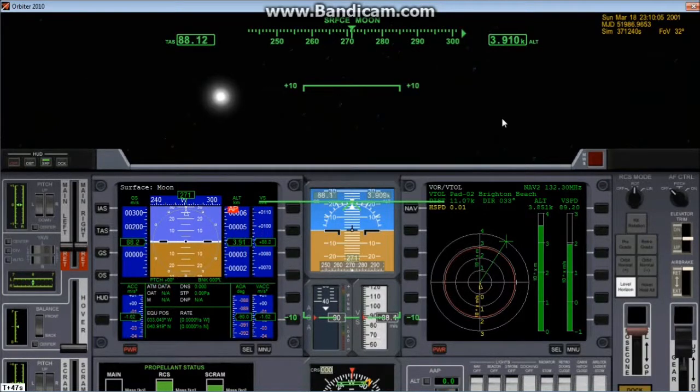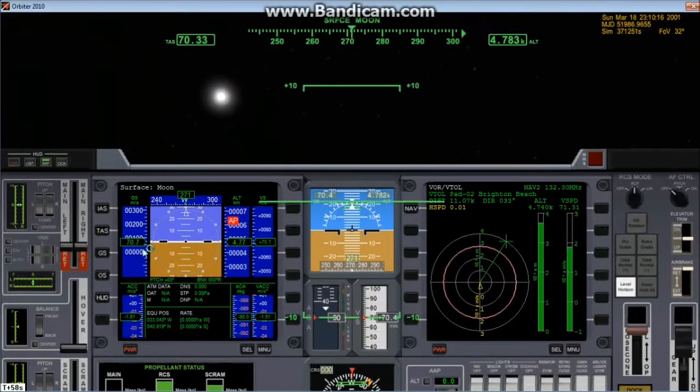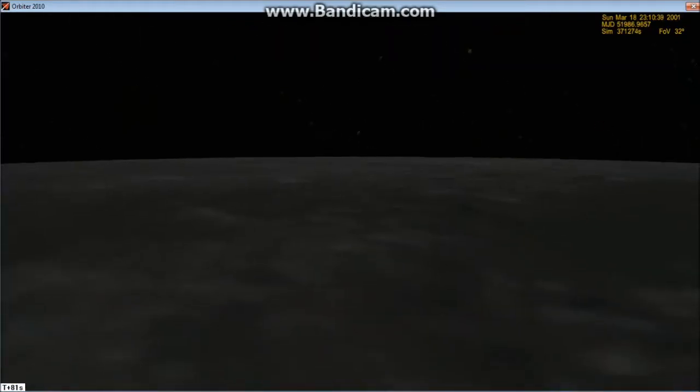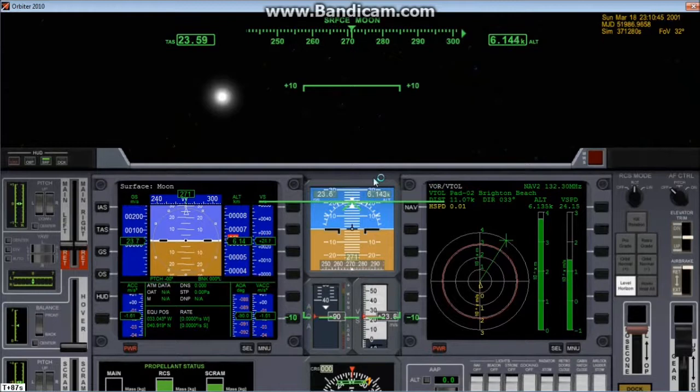That deals with all the horizontal velocity. We've slowed down now and we're going to enter a sort of cruise phase — slow down our descent. Now that we've killed all velocity, we need to face Brighton Beach. We're facing Brighton Beach and going to add horizontal velocity — we need to add a lot because we're never going to get there otherwise.